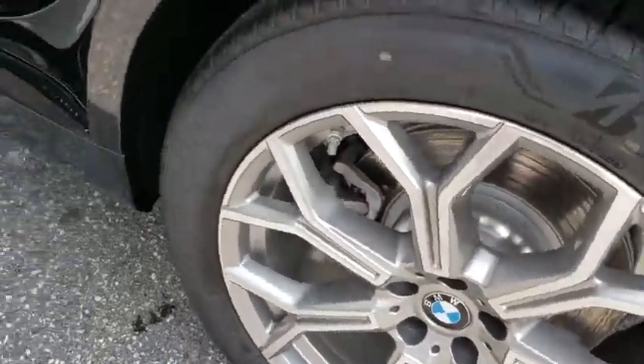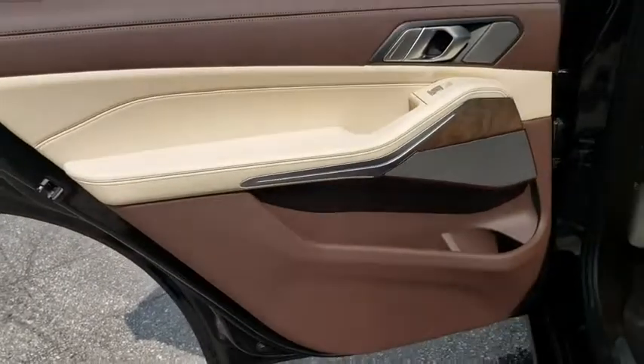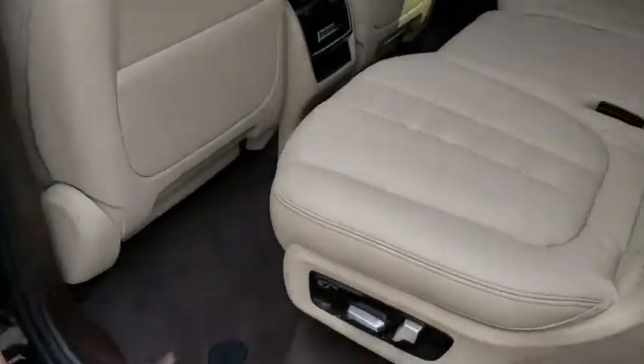Lane departure warning, leather-wrapped steering wheel, Bluetooth, adjustable steering wheel, power steering, auto-dimming rear-view mirror, keyless start, floor mats, hard-disk drive media storage.